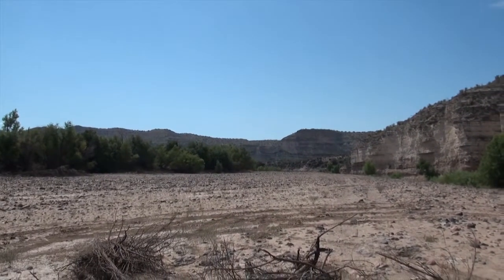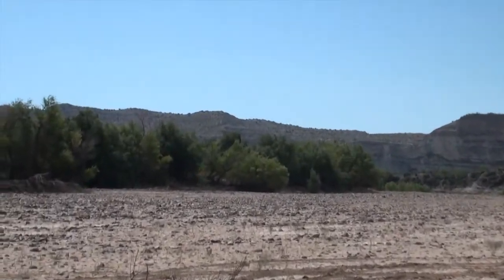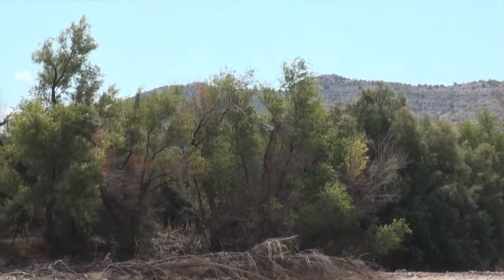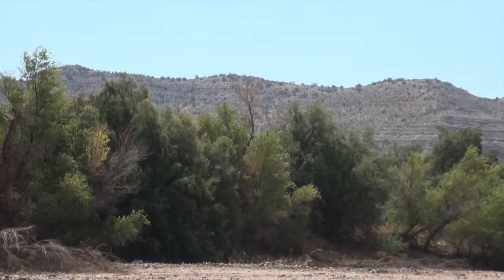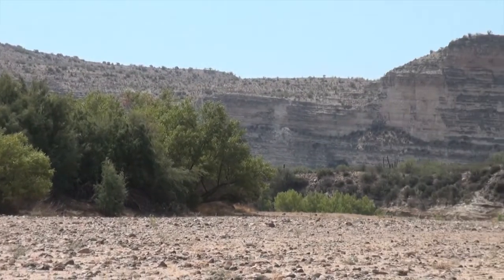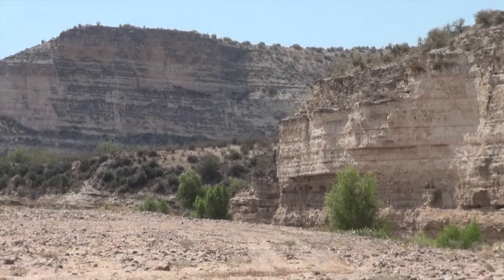Somewhat noteworthy — that's Chalk Mountain. It has a nice vein of turquoise in it. Nothing real solid though; I'm sure if it were they'd be mining it.